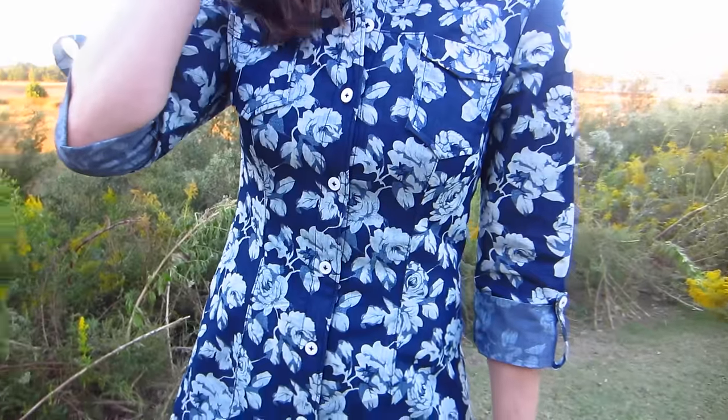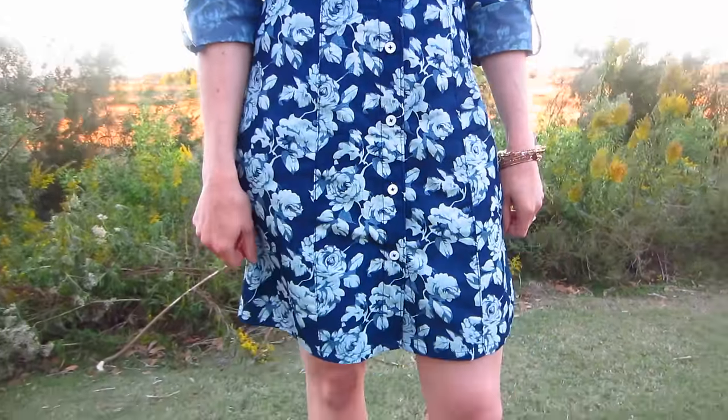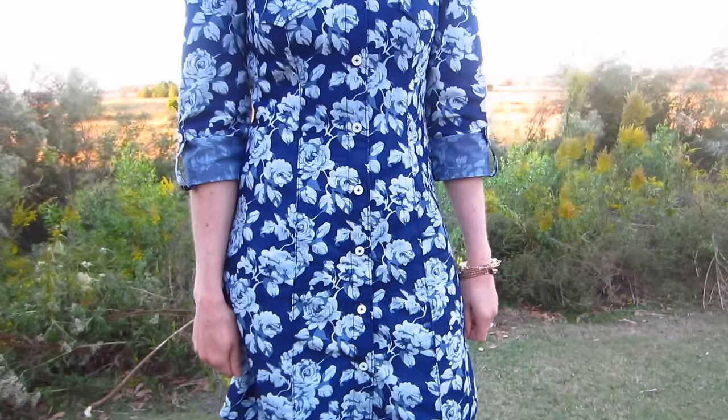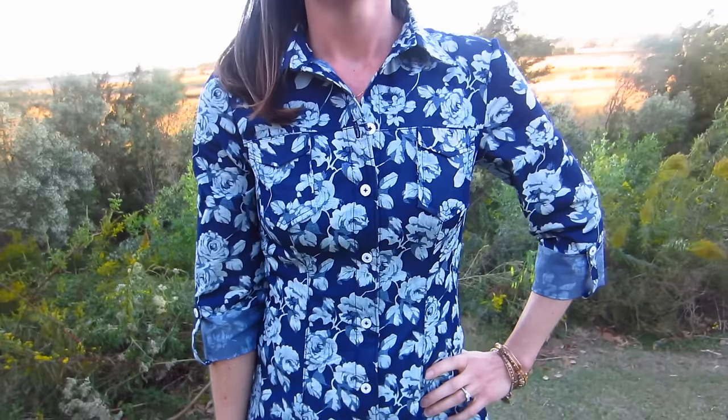If you are watching this and starting to feel a little jealous of my denim Rosa, but are also intimidated by the thought of making a shirt dress, then you can check out my pattern review over on my blog. I'll leave the link in the description box below.